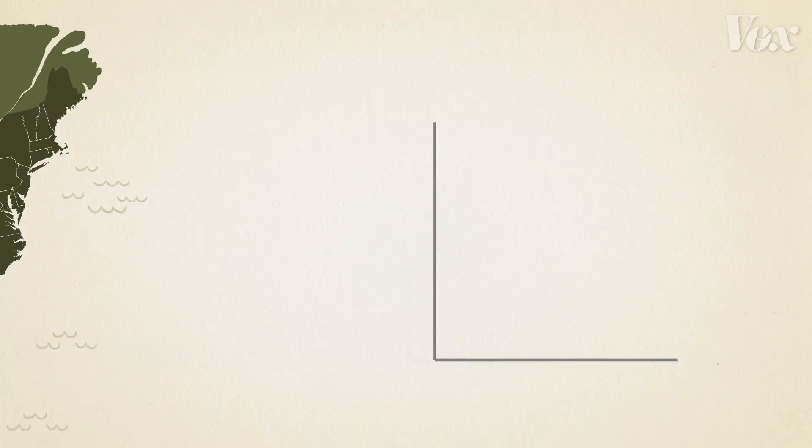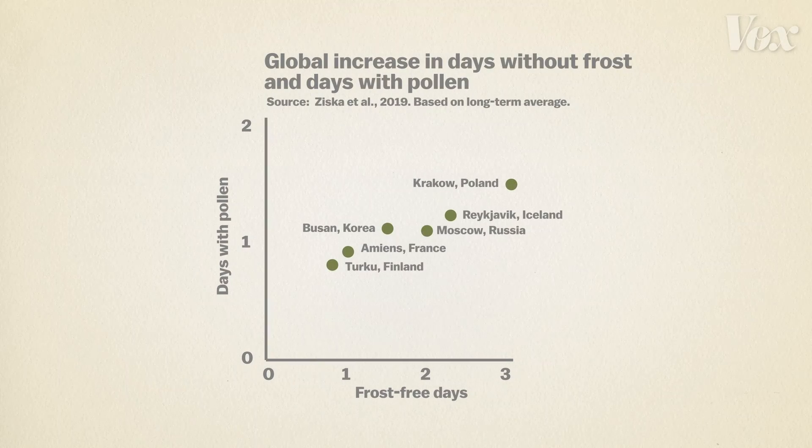And this isn't just happening in North America. Overall, most places around the world are seeing longer growing seasons and, as a result, more days with pollen as well.